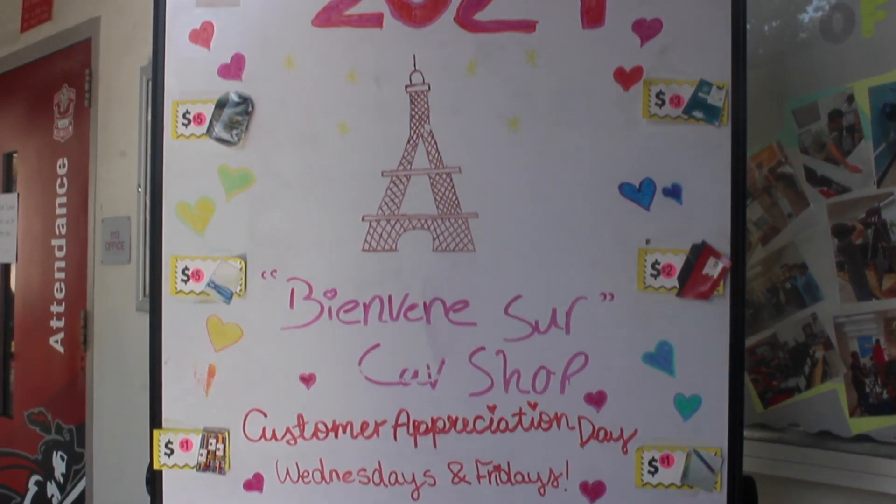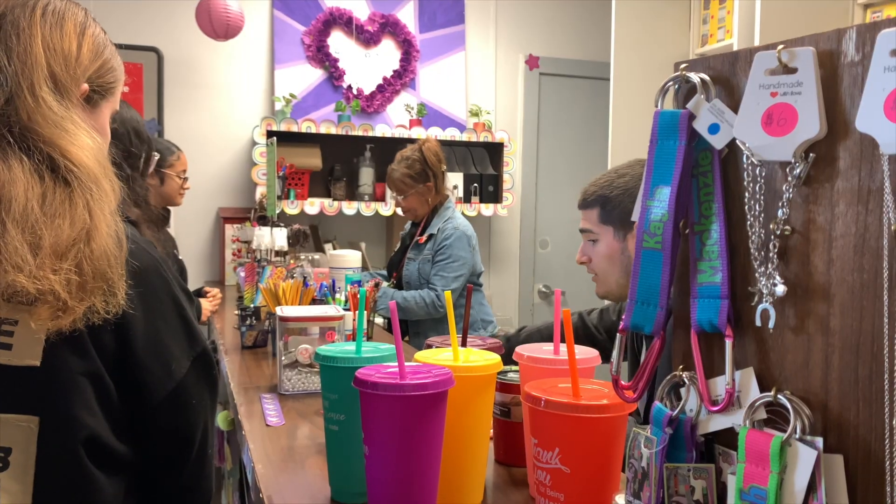I wanted to have a transition program in-house to help the kids develop their employability skills and be able to, in the process, make some money to put together a really nice end-of-the-year graduation ceremony for them.